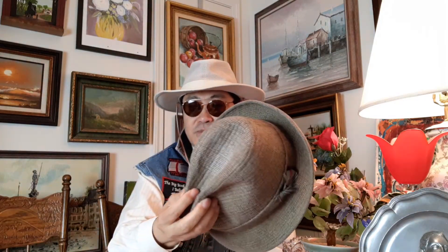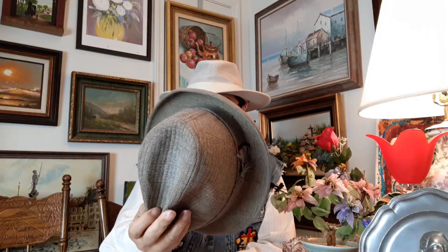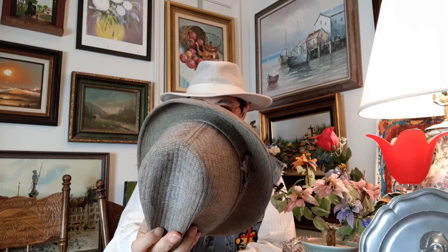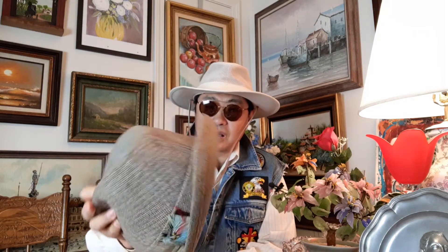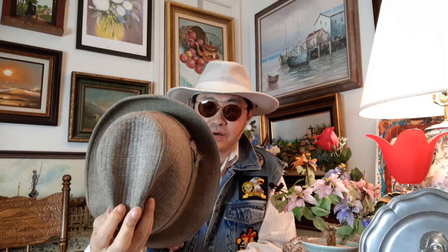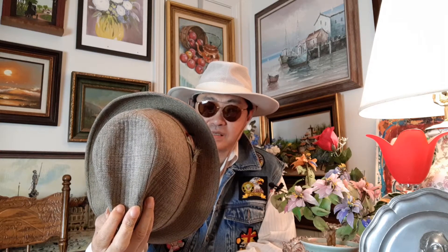The first item is a dress. This dress is Dobbs, D-O-B-B-S. It's about 100 US dollars original price, and I bought it for one dollar.